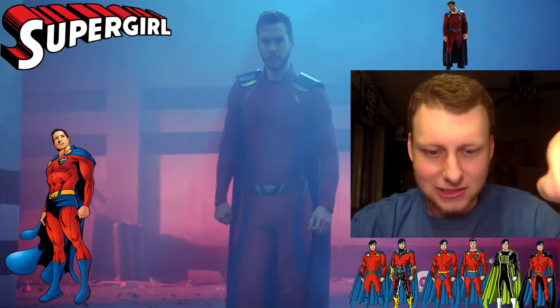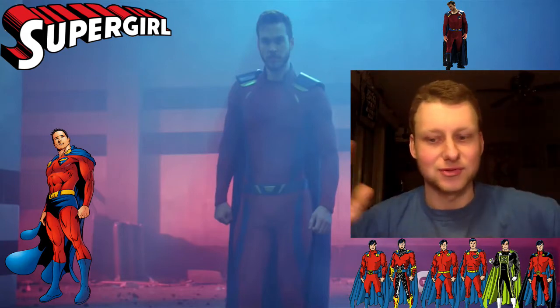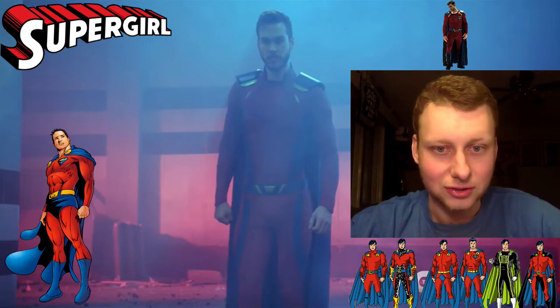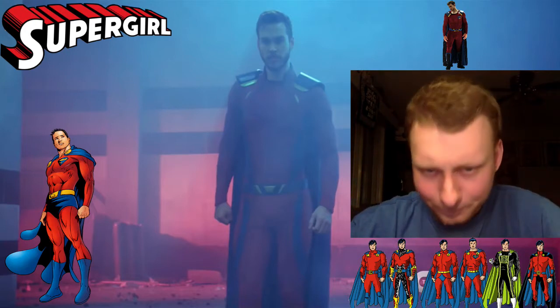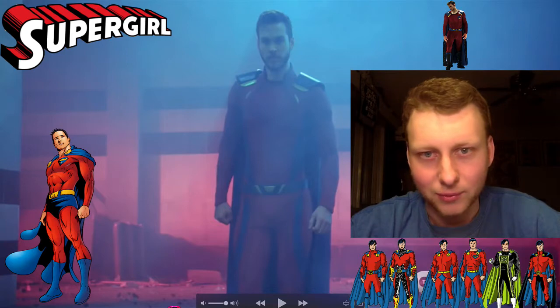This comes to us from a CW mid-season promo, where they have all kinds of different people, the 'Dare to Defy' branding, music, and everyone doing their own thing. So it's not really a trailer or clips from the show. But it is interesting that they're showing us his first look in this setup. He's only in for about one second.